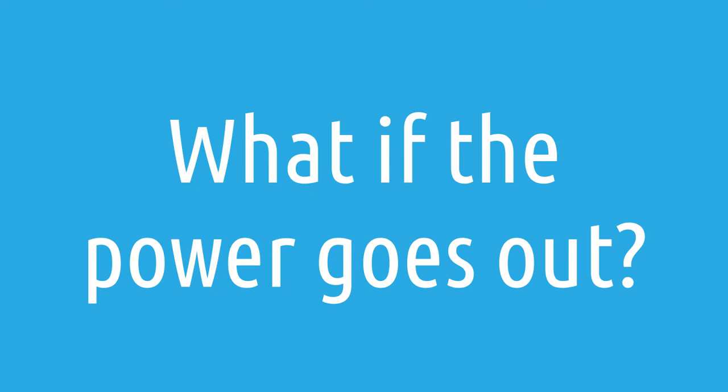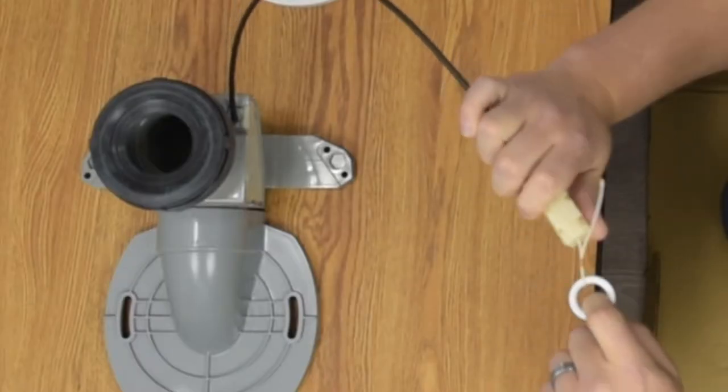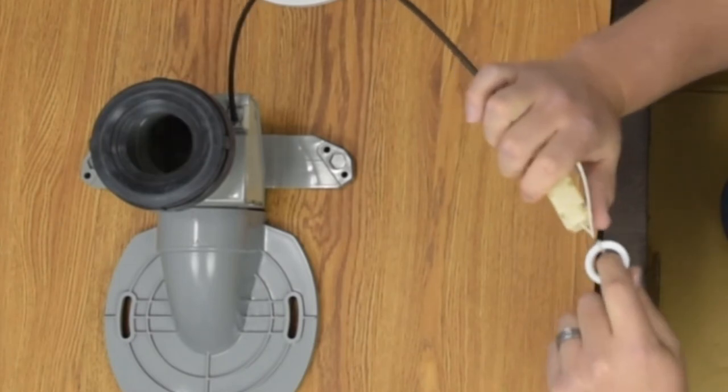Another question we get about flushing: what happens if the power goes out? It's great that it has a powerful and quiet flush, but because it's powered by a pump, what happens if you lose electricity? Thankfully, Toto has thought about this and they offer a manual flushing option. The manual flush is weaker than the pump-assisted flush, but it gets the job done when you don't have electricity. This manual flush is operated by moving a flapper in the flange area of the toilet to force water through the pipes and trigger a flushing mechanism.